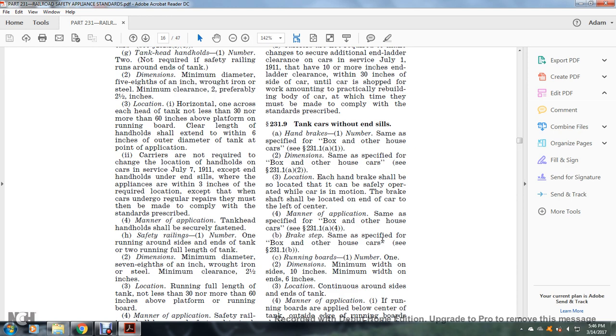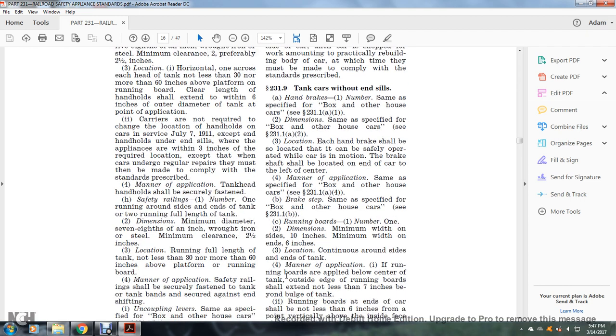Break steps: same as specified for the box or other house car, see §231.1(b). Running boards: number one; dimensions — minimum width on the side, 10 inches; minimum width on the ends, six inches. Location: continuous around the sides and end of the tank.